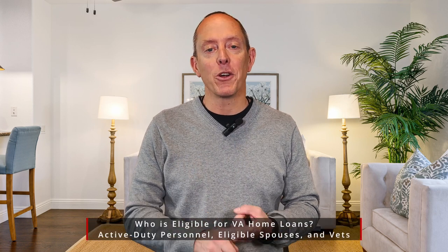Let's start off with who qualifies for a VA loan. It's real simple. It's current active duty military, veterans of the military, and their spouses in most cases.